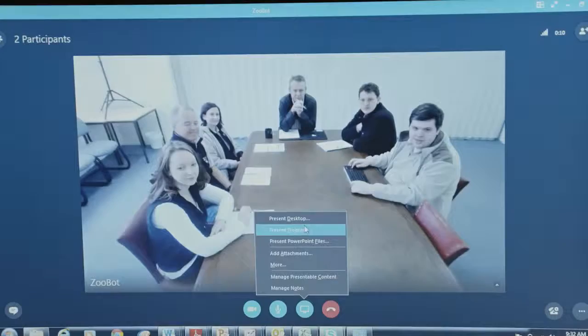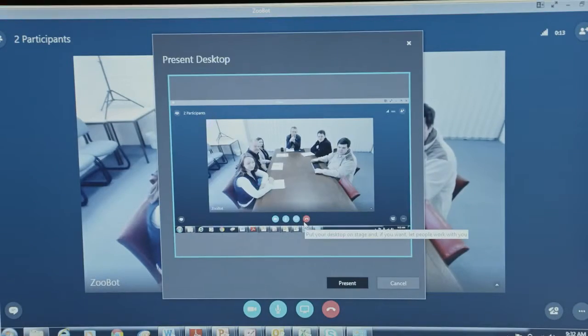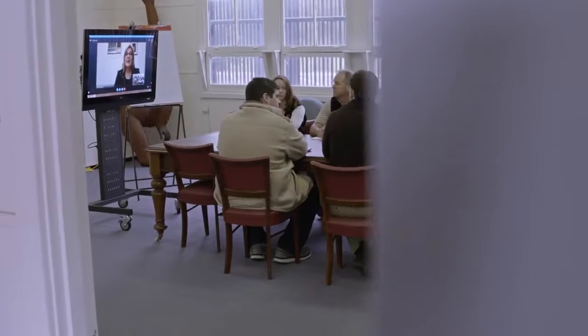We have 240 employees and 600 volunteers that work at both Adelaide Zoo and Monarto Zoo. We use Skype for Business in a variety of ways — everything from day-to-day communication to meetings, training, and one-on-one coaching.